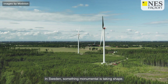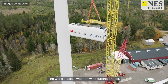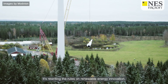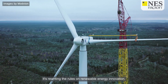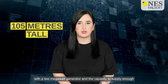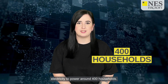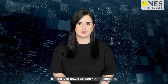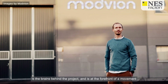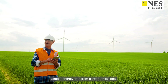In Sweden, something monumental is taking shape: the world's tallest wooden wind turbine project. It's not just breaking records — it's rewriting the rules on renewable energy innovation. The impressive structure reaches heights of 105 meters with a two megawatt generator and the capacity to supply enough electricity to power around 400 households. Swedish wood technology company Modvion is the brains behind the project, and is at the forefront of a movement that strives to make wind power almost entirely free from carbon emissions.